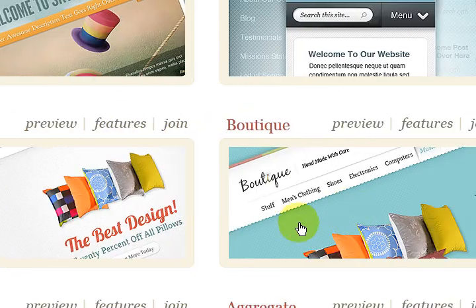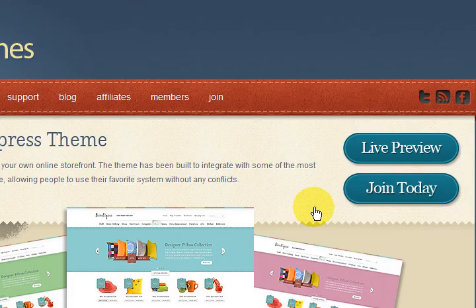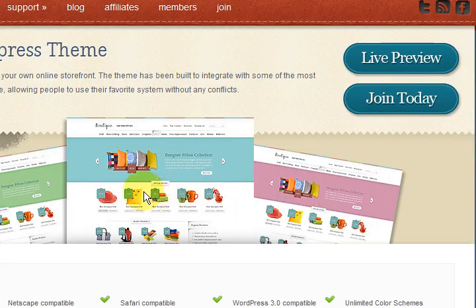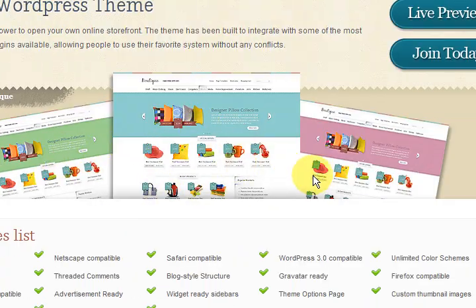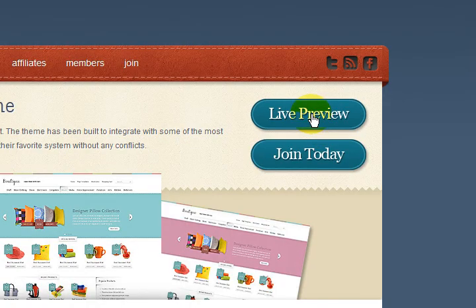They're just crazy. Let's have a look at the boutique one for starters — you just click on it. There are the previews there, but you can actually go and get a live preview. I'm going to click on that.